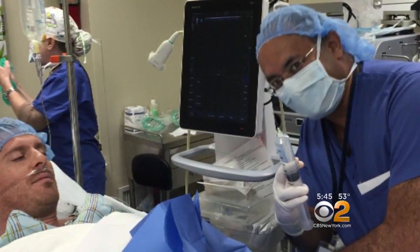Stem cells have the ability to become the cells that are repairing the tendon. Either they're becoming the tendon cells themselves, or they're producing proteins that recruit other cells to come and help heal it. Here's how Dr. Aruna Seneveratne of Mount Sinai West puts those stem cells to work.